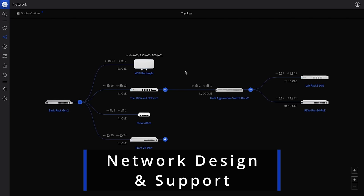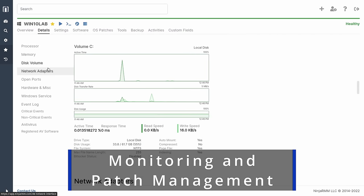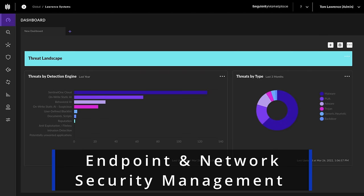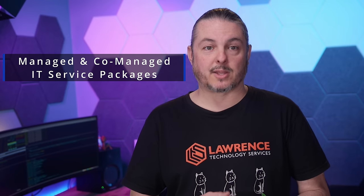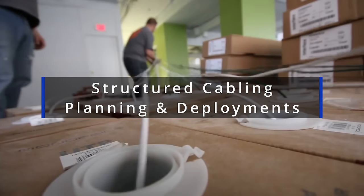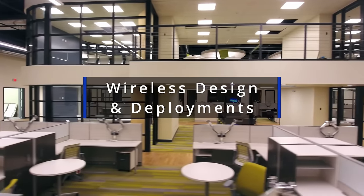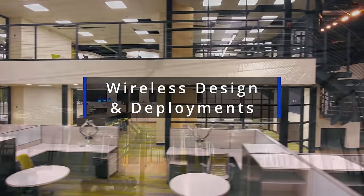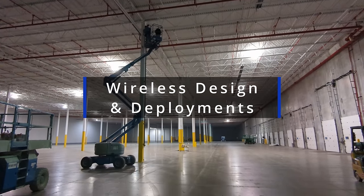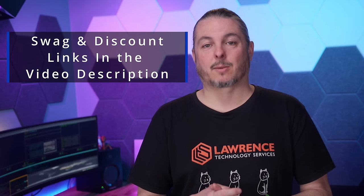Before we get into this video — are you an individual or company looking for support on a network engineering, storage, or virtualization project? Is your company or internal IT team looking for someone to proactively monitor your system security or offer strategic guidance? We offer fully managed or co-managed IT service plans, plus structured cabling and Wi-Fi planning. Fill out our Hire Us form at lawrencesystems.com. There are also affiliate links below for deals and discounts on products we talk about on this channel.